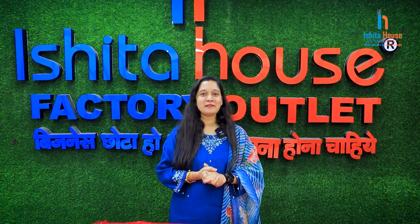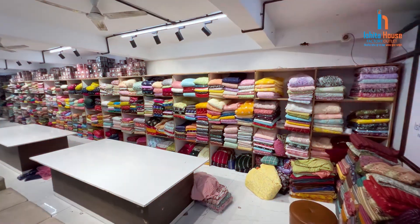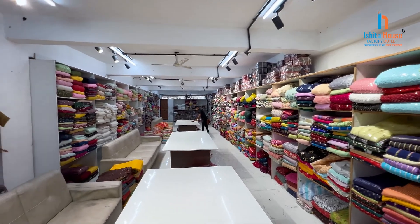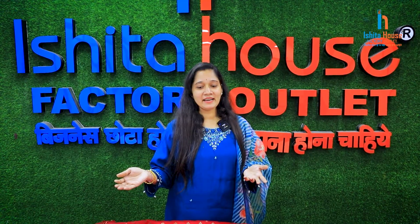Hello friends! Hello everyone! Welcome back to Ishita House Factory Outlet. We have been choosing a lot of fabric collections for many days. I am going to show you a new one, and here I have already started the fabric.